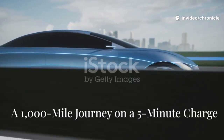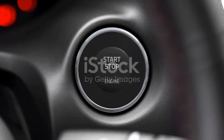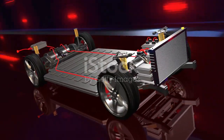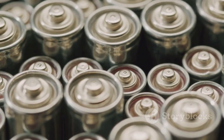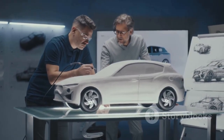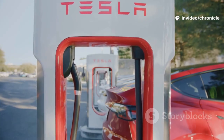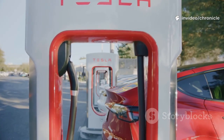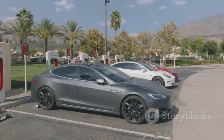Let's talk real-world impact: a thousand-mile journey on a five-minute charge. Test vehicles with aluminum-ion batteries are hitting over 1,000 miles on a single charge — that's San Francisco to Denver, no stops. This range crushes the biggest argument against EVs. The secret is energy density: aluminum ions pack more energy into less space. Designers can choose ultra-long-range or smaller, lighter, cheaper batteries. Charging to 80% in 5 minutes gives you 800 miles of range, faster than filling up with gas. Road trips become effortless — just a quick stop and you're back on the road.